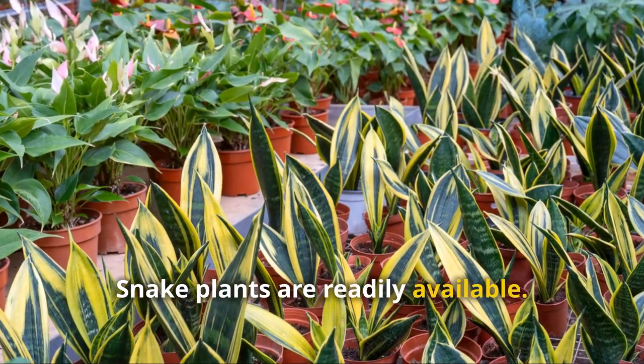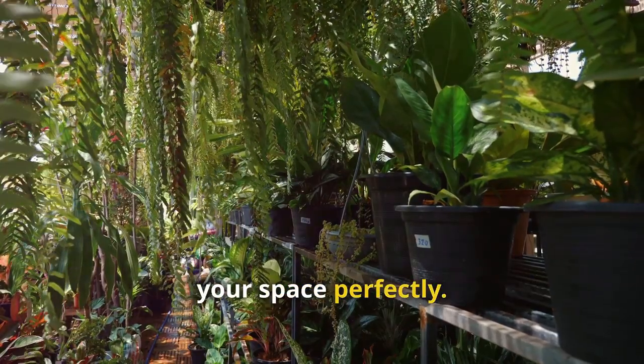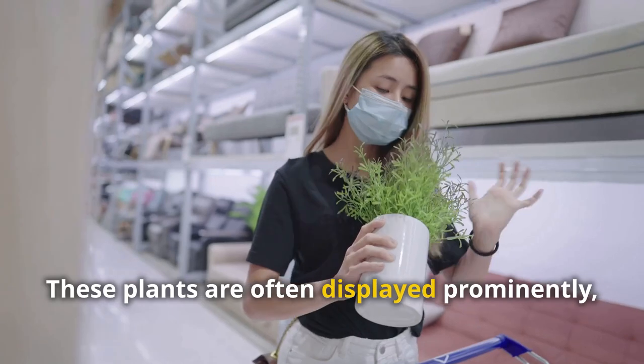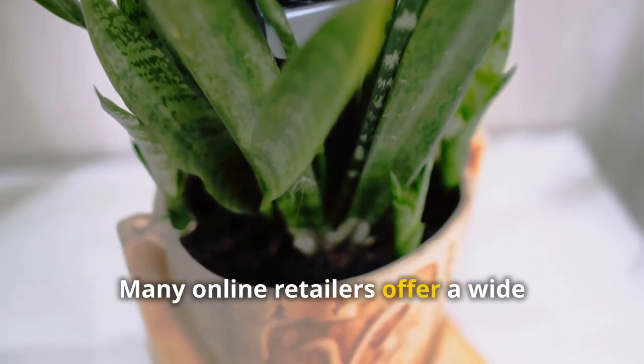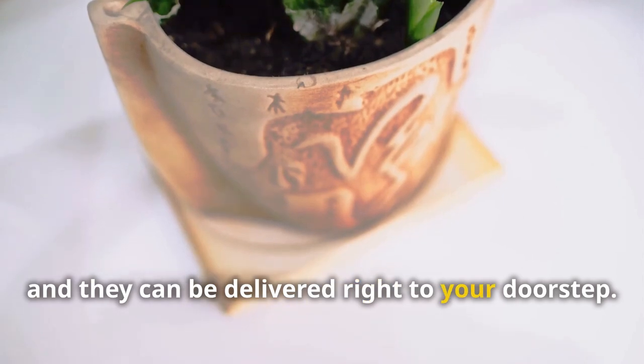Snake plants are readily available in various sizes and varieties, making it easy to choose one that fits your space. You can find them at garden centers, where they are often displayed prominently and easy to spot and select. You can also find them online.